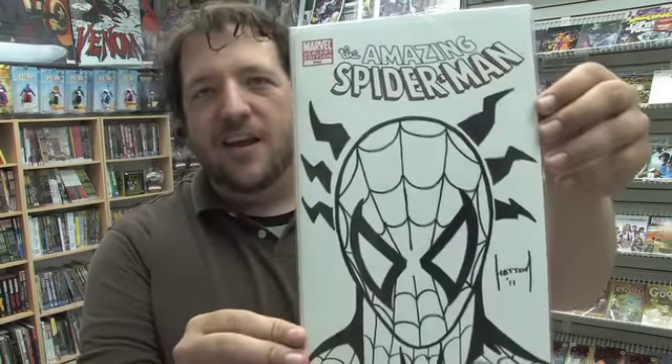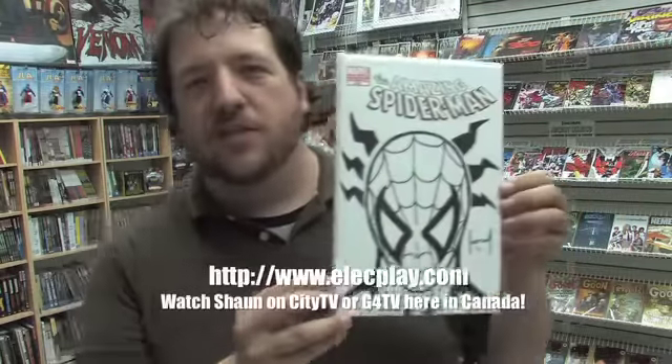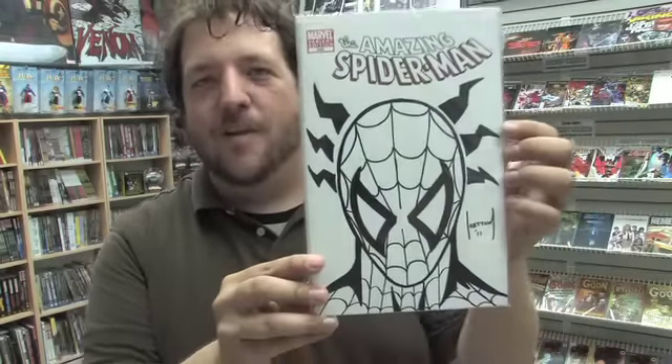Speaking of Sean Hatton, this week's prize is this Amazing Spider-Man issue 648 sketch cover with a Sean Hatton Spider-Man sketch. For those who don't know Sean, he is the host of Television's Electric Playground, a very accomplished musician and accomplished artist. In order to win this one-of-a-kind comic, tell us why Spider-Man's Spidey senses are tingling in the comments below — Rob and I will choose the best answer next week. You must be a subscriber in order to play.